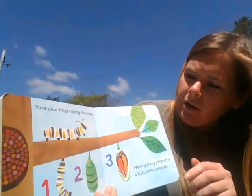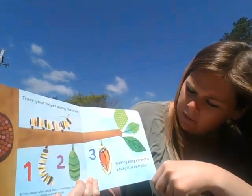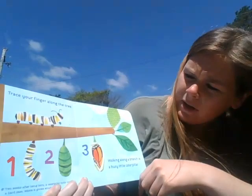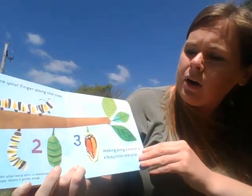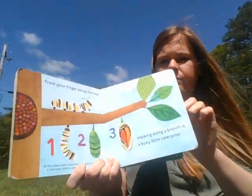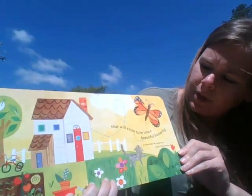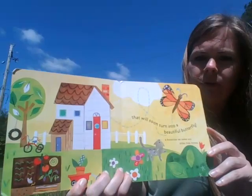Trace your finger along the tree. Walking along a branch is a busy little caterpillar. Two weeks after being born, a caterpillar curls into a hard case where it grows wings, that will soon turn into a beautiful butterfly. Butterflies eat nectar and pollen from flowers.